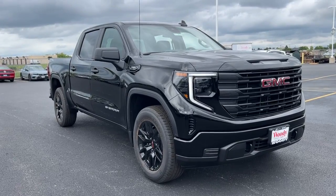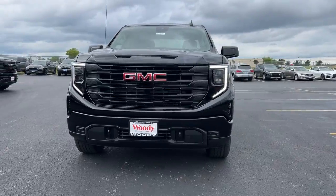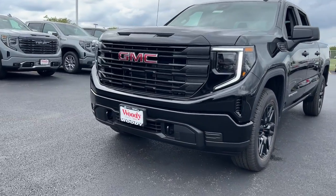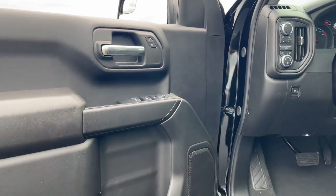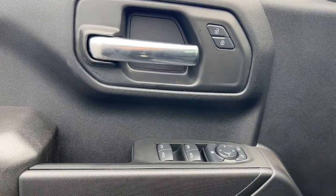This could be the car for you — the 2024 GMC Sierra. This strikingly handsome Sierra delivers full-size pickup strength and plenty of modern comfort and convenience. From its impressive towing and hauling capacity to its quiet, spacious cabin and tech-saving connectivity, this is the truck built for today's lifestyle.